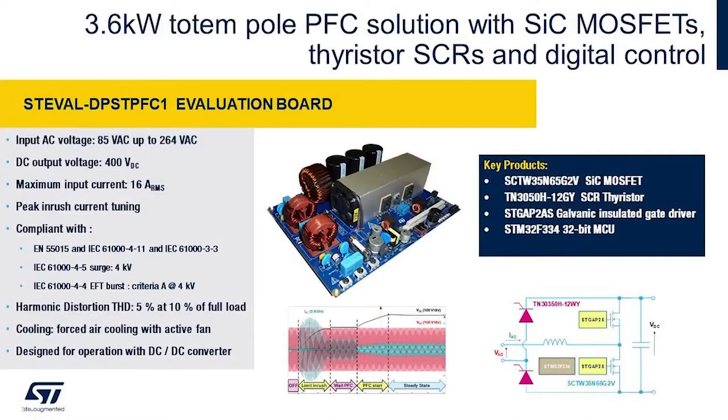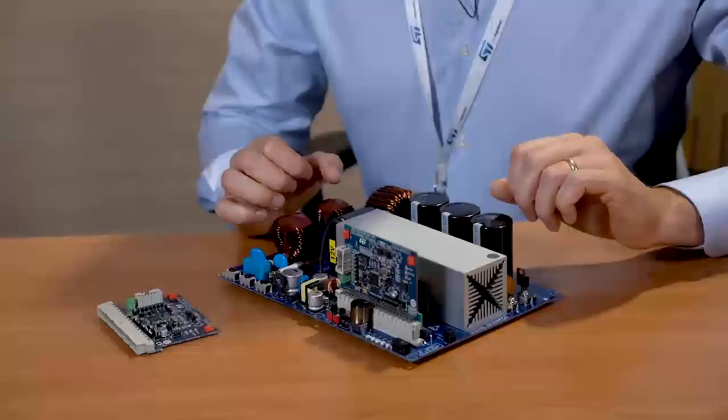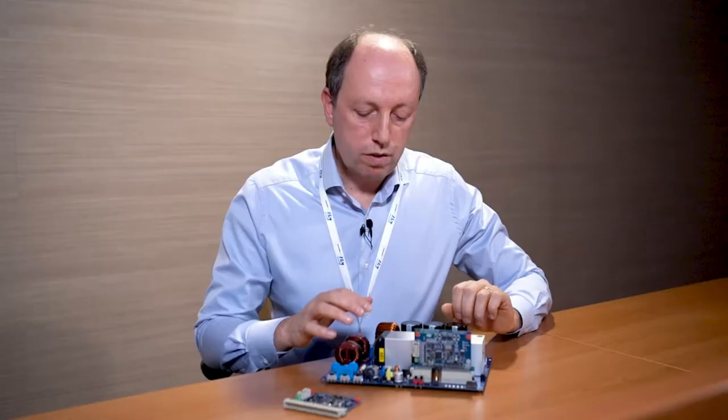The solution is a fully digitally controlled bridgeless totem pole PFC with smart and reliable control of the rush current. We are primarily targeting high-efficiency digital power supplies with reduced bill of material and improved reliability.